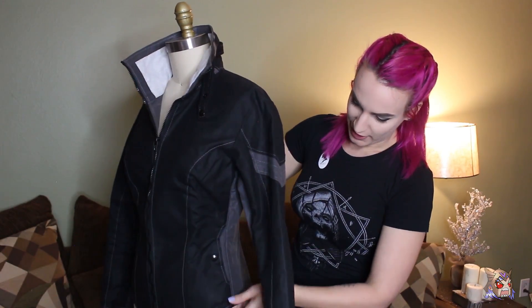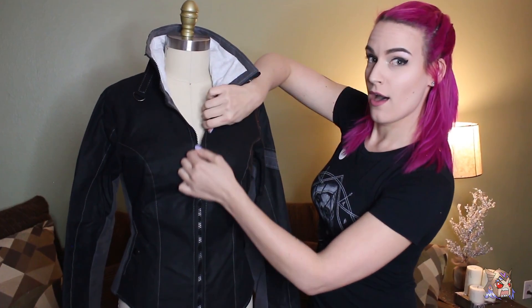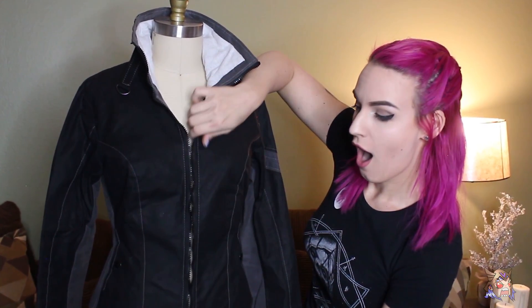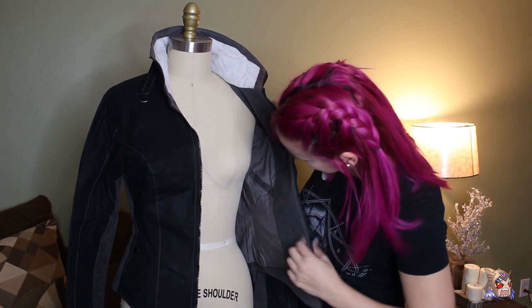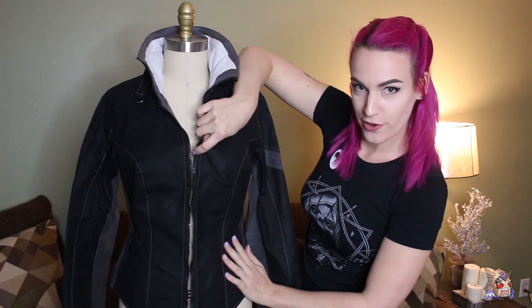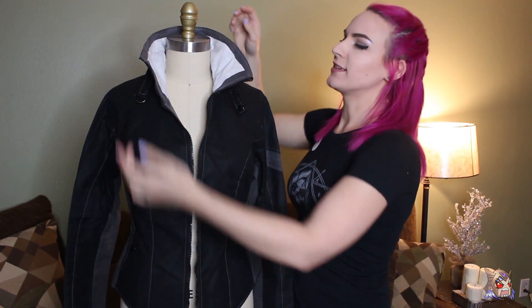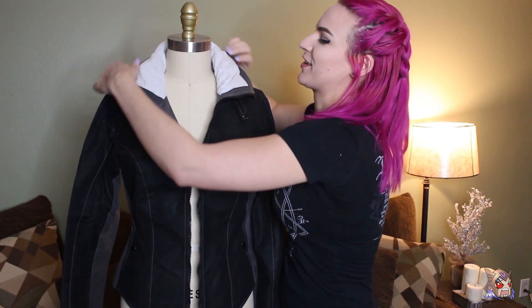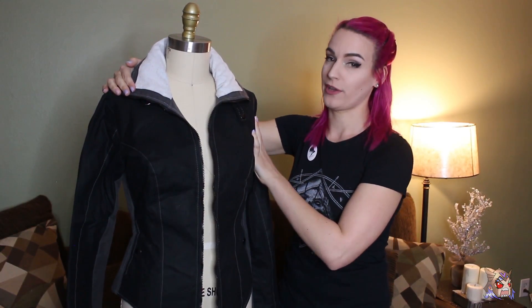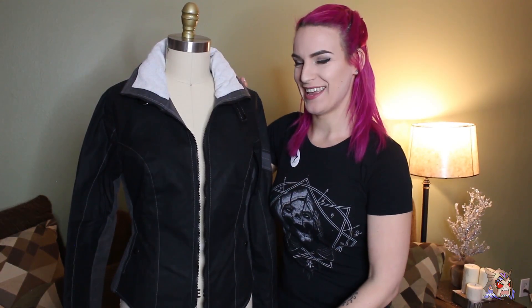The jacket comes with two outside pockets, and also an inside pocket right over here. This is great because you could store your cell phone in here, or smaller things in the outside pockets. And something we didn't cover — you can pop this collar down and really get that twenties to thirties pilot look they were going for. I think it is finally time for me to put this jacket on.